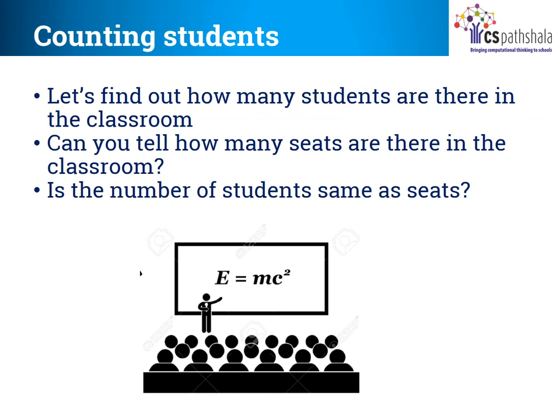Children, you must have observed that after taking attendance, many times your teacher counts the number of children just to check whether she has written the attendance correctly and how many students are present. If in the class the number of children and number of seats are equal, then just by counting the empty seats, the teacher can find how many children are absent. Now, find on your own how many children are there in the class today and how many total seats are there in your class.